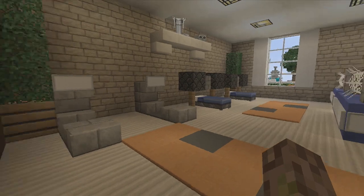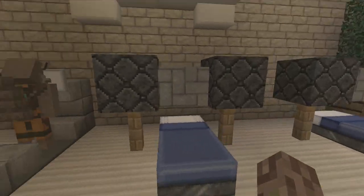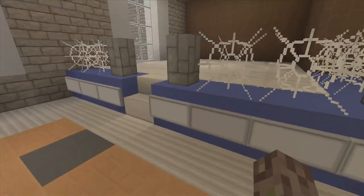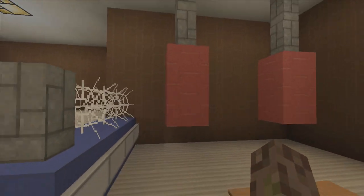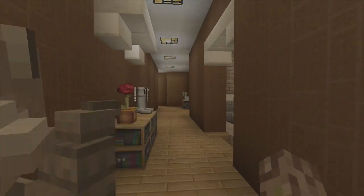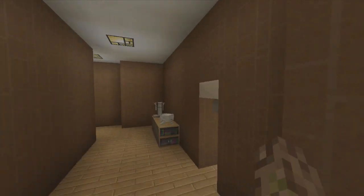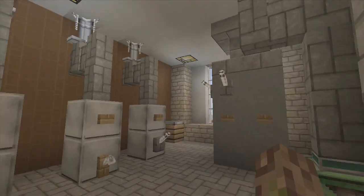Over here we have a workout room — the best treadmill design I could come up with, and then a weight lifting bench, and a little boxing area with some punching bags. But I'm not going to punch those because I'm so strong. And back this way, another laundry room and another utility room.